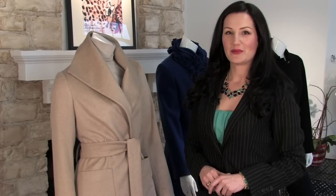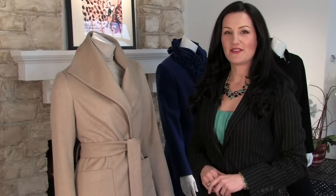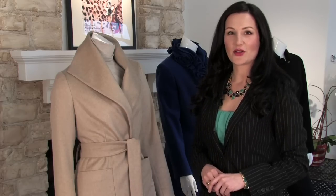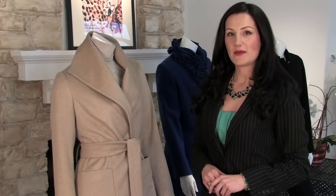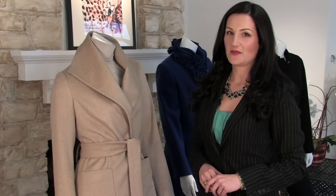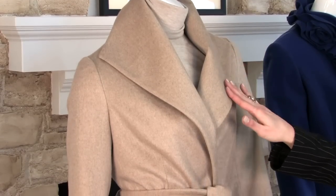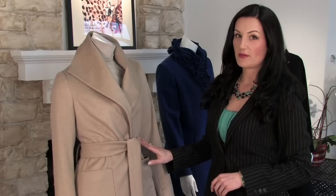Like the well-known bombshells Marilyn Monroe and Kim Kardashian, the hourglass figure is known for a sexy, feminine physique. She has a full bust line and hips and a smaller waist. Therefore, she should wear clothing that's figure flattering by being a little bit more form-fitting rather than being too tight and revealing. Featured here is a perfect example of a coat that would look great on an hourglass figure.